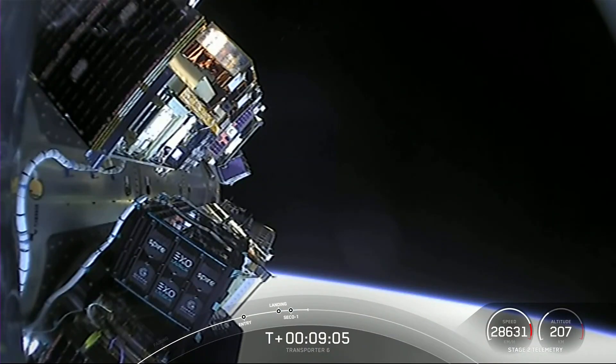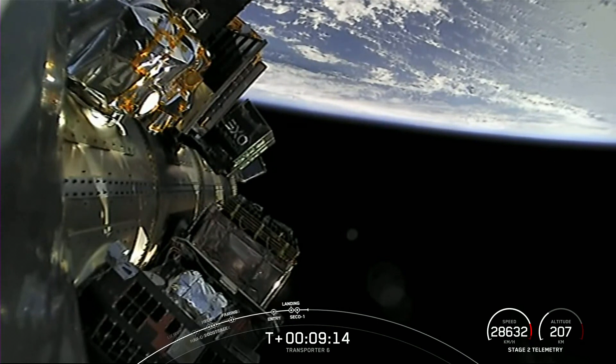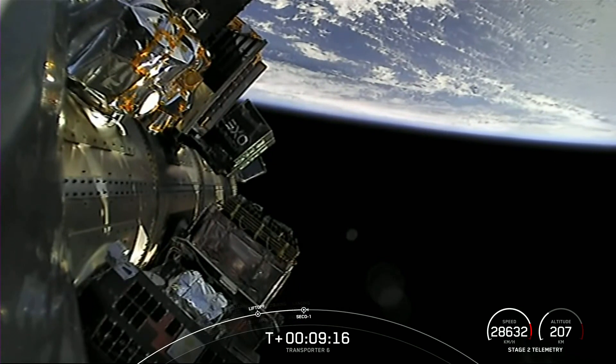Payload deploy will be in about 45 minutes. That is for second engine start number two, and that will be followed shortly by payload deploy of the first 35 — excuse me — the first 35 payload deployment event.